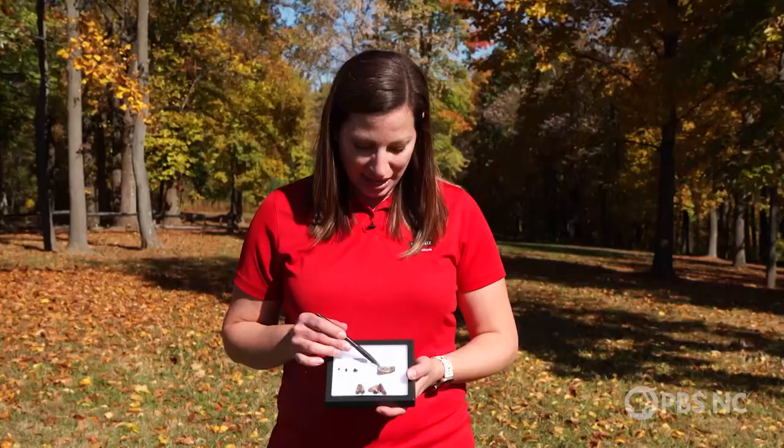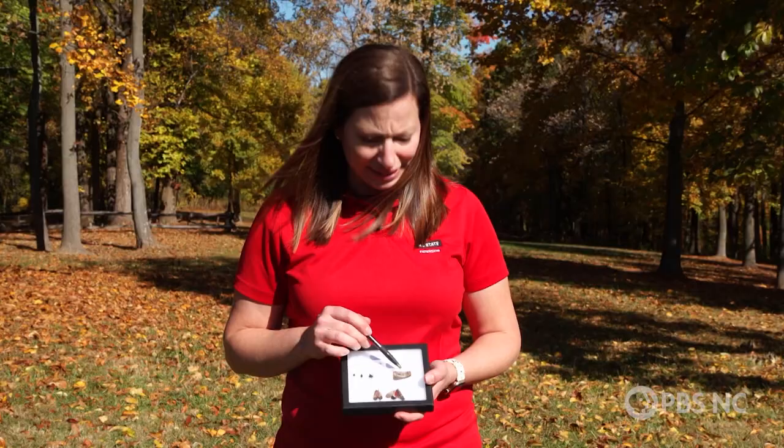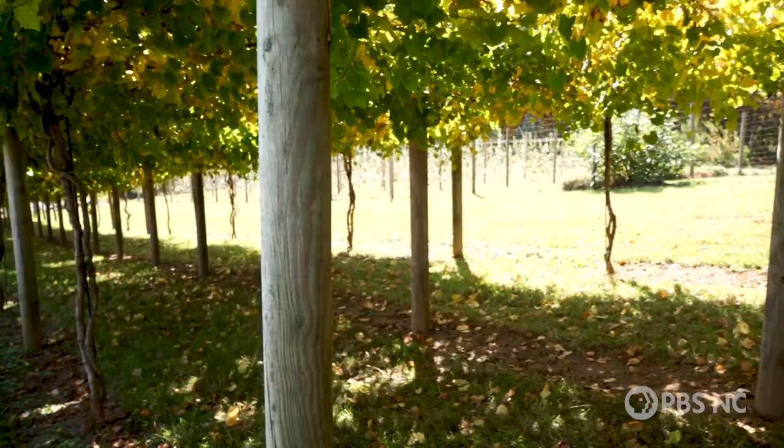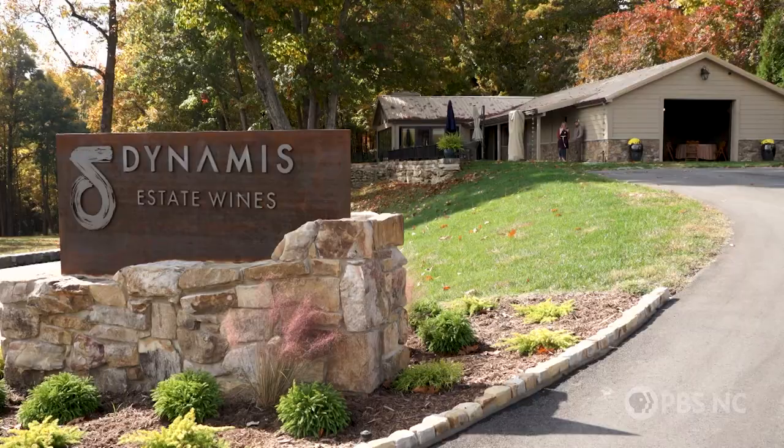Oaten says lanternflies deposit what she calls egg masses that hitch rides on cars and trucks. It kind of looks like a smear of mud on the side of a tree — it starts off shiny but then it dries up and cracks. It's really hard to see, so you can understand how it could easily be missed and accidentally moved from place to place.